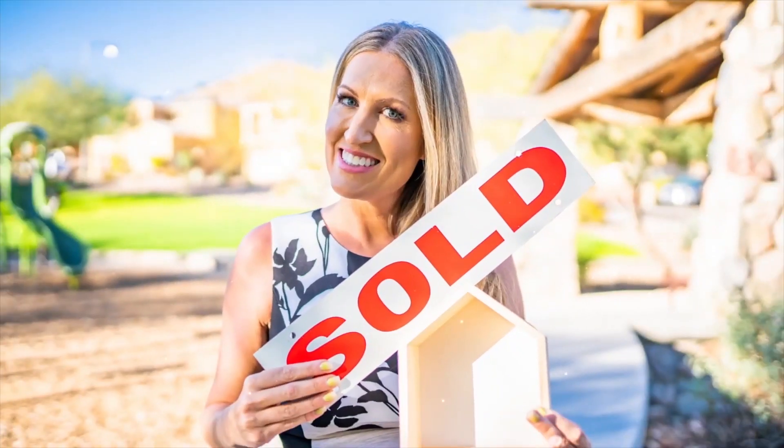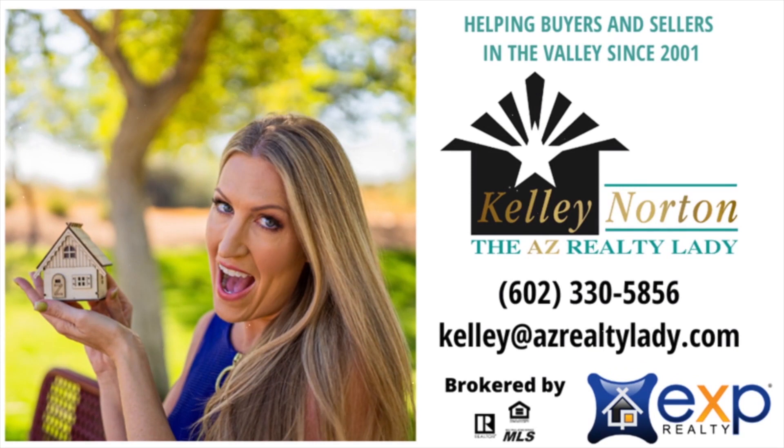Hi, I'm Kelly Norton, your AZ Realty Lady at eXp Realty. Count on me for all things Arizona real estate.